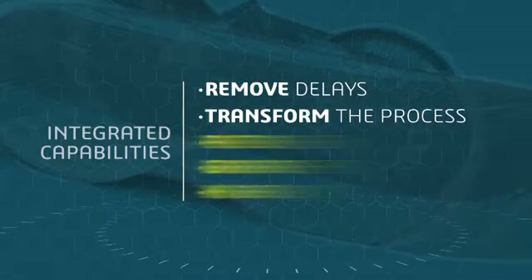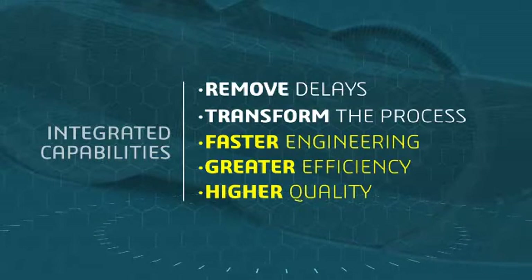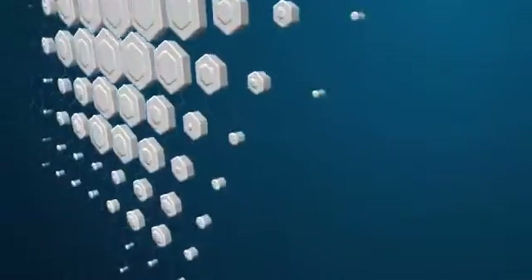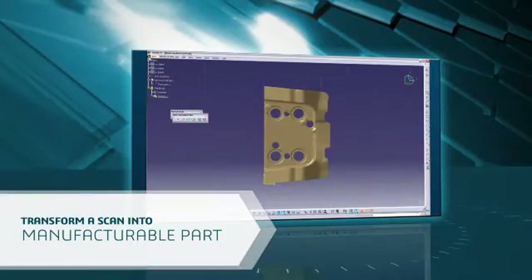This means faster engineering that's right the first time with greater efficiency and higher quality. Let's look at each of these processes in detail. First, how to quickly and easily transform a scan into a ready-to-be-manufactured part.